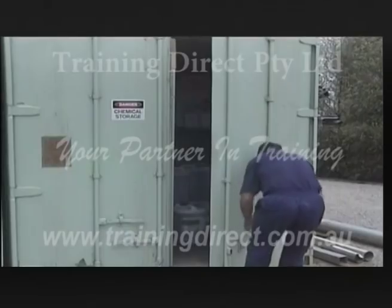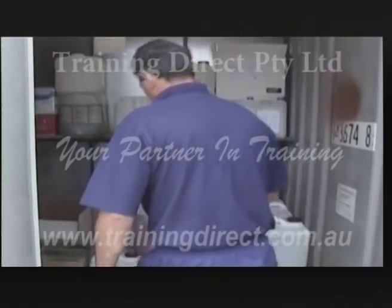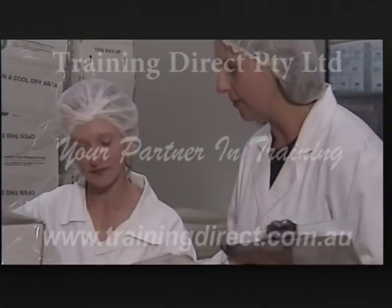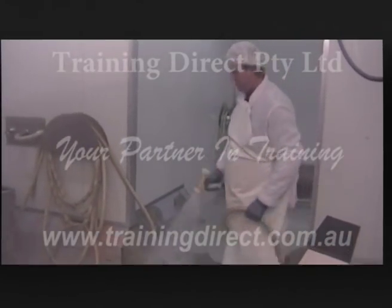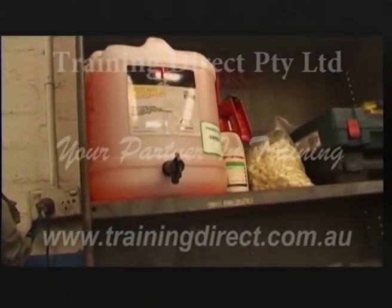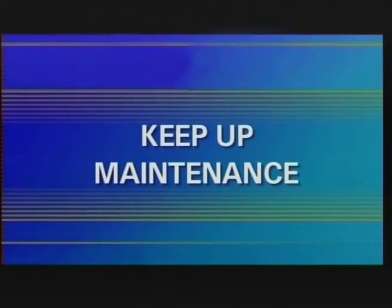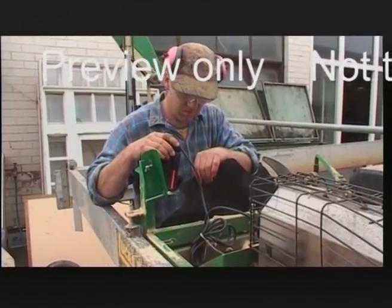It's vital that in every workplace someone is designated as the person responsible for checking storage areas on a regular basis. The task should be written into a supervisor's duty statement and key performance indicators. Whoever performs the task, it's important to throw out rubbish, discard chemicals or other potentially unstable items, and make sure there are no heavy objects stored high up that could fall down.